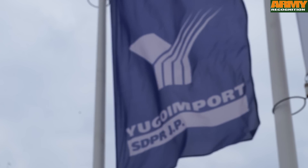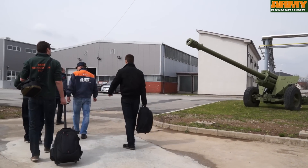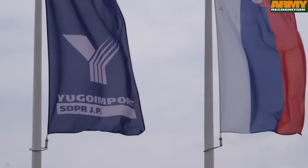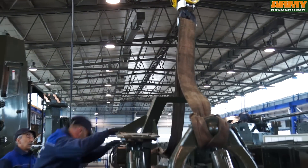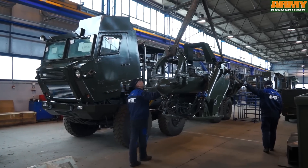The Serbian defence company Yugoimport opens the door of its new BSS Complex Combat System factory in Velika Plana, Serbia, for Army Recognition Group, Defence Web TV, and Terp Press team to visit the production line of the 155mm 8x8 self-propelled howitzer Nora B-52K1.